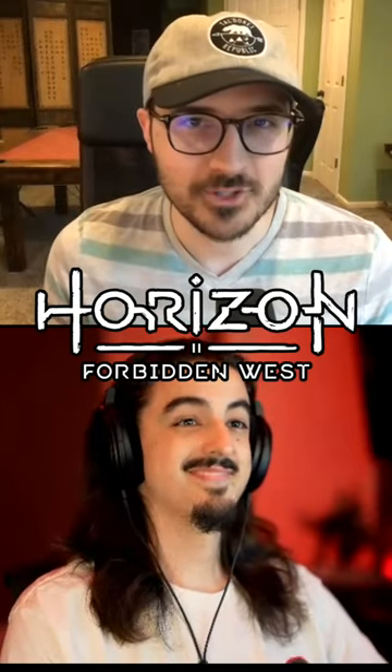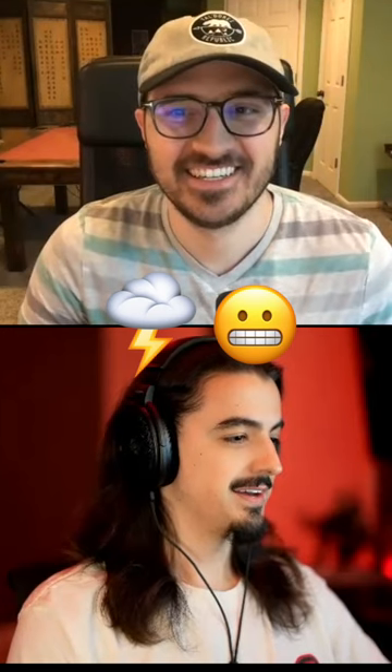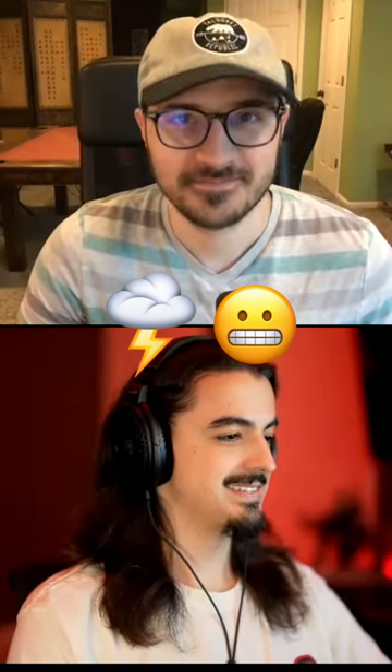Guess the Horizon machine by the emoji. All right, let's do this. So we got a storm and we got a scared face. Just because of the storm, I have to say Storm Bird.